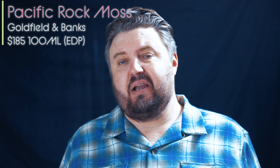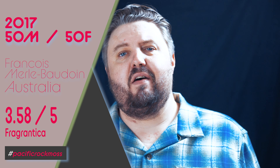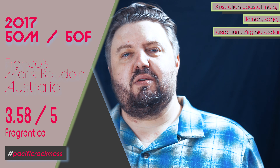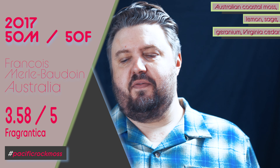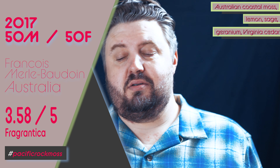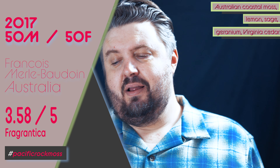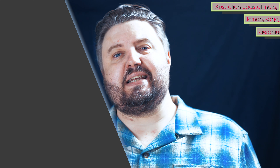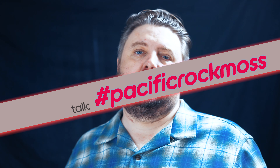I have to put the current Fragrantica score up on the side there with the perfumer's name and all of that, so you can pause the video and check it out. Notes on Pacific Rock Moss include Australian Coastal Laws, lemon, sage, geranium, Virginia Cedar. Pretty basic notes. Light skin fragrance — let's get into it.